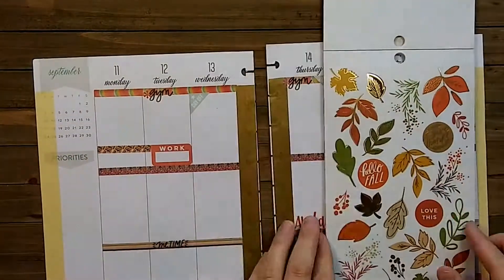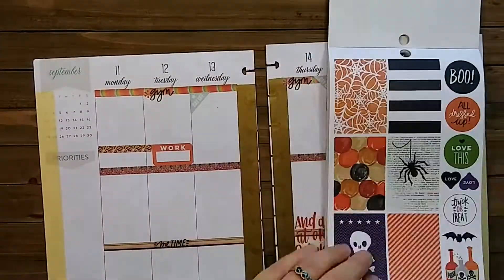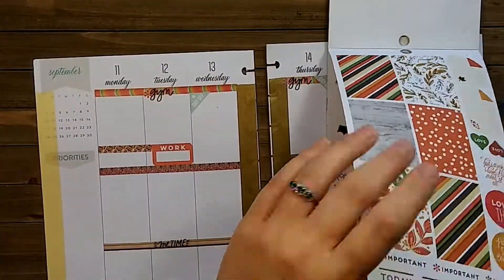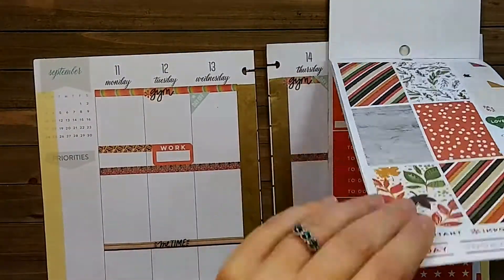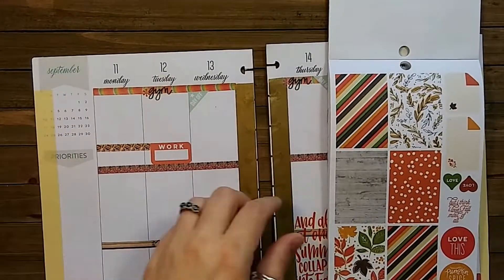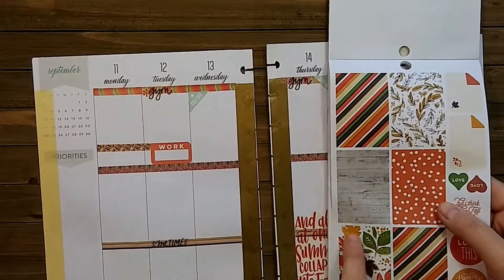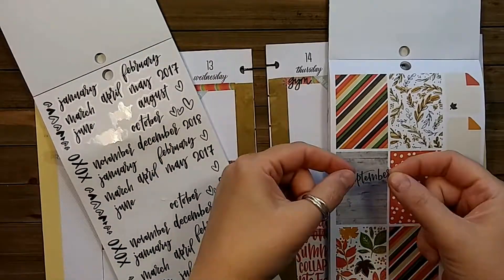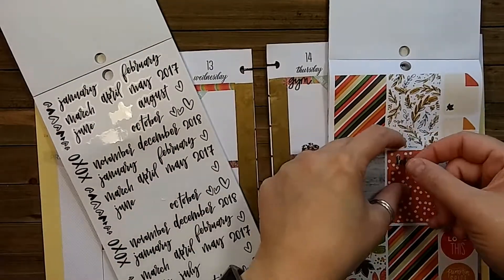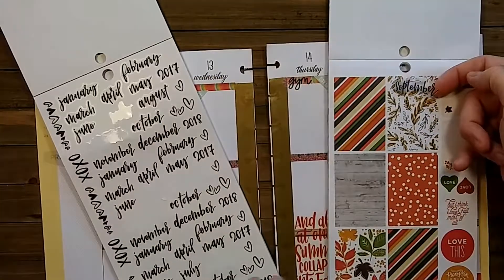So the 1557 seasonal book has about four or five pages of autumn and Thanksgiving content to use. I'd like to cover up that section, so I'm going to grab a September sticker and place it on top of one of these stickers — there we go.